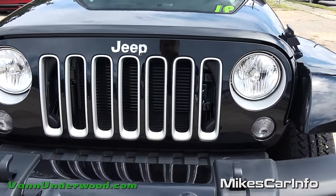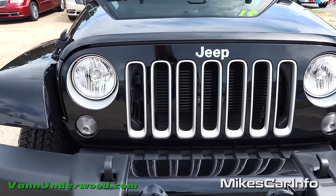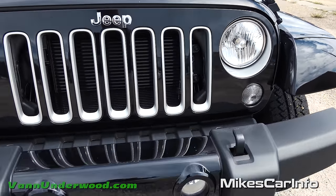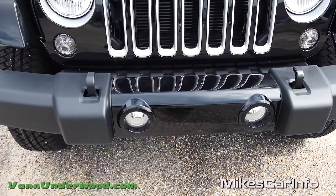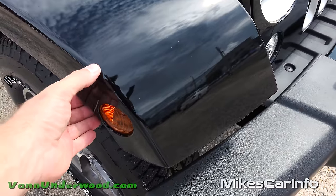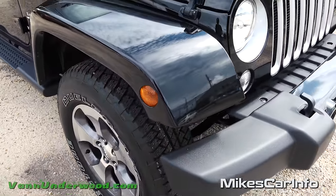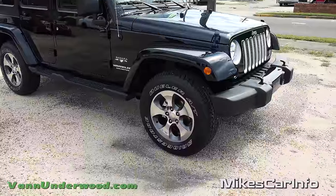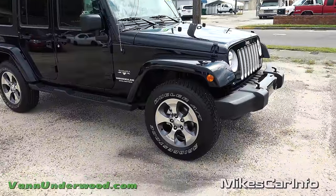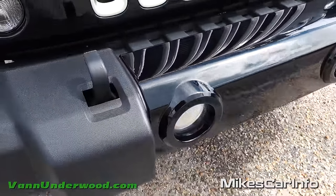Here in the front we have halogen round reflector headlights - pretty traditional for Wranglers. The seven-slot grille has silver accents matching the wheels, and there are accents around the headlights with a shiny black bumper up front. A lot of people think the Sahara's fenders are metal, but they are plastic, just painted. They're plastic for a reason - much more resilient to bumps while off-roading, and resistant to corrosion.